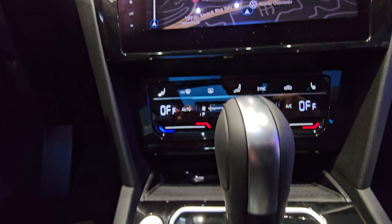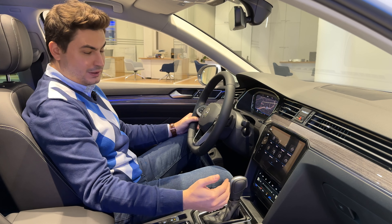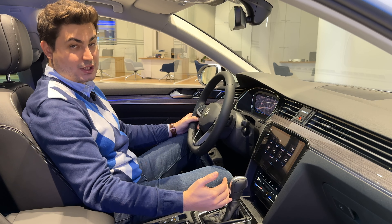Vites kolunun hemen önünde yer alan klima ünitesi tamamen dokunmatik. Onun altında yer alan ünitede de kablosuz şarj özelliğimiz bulunuyor.